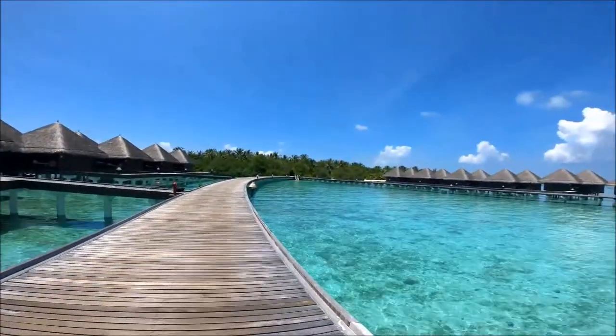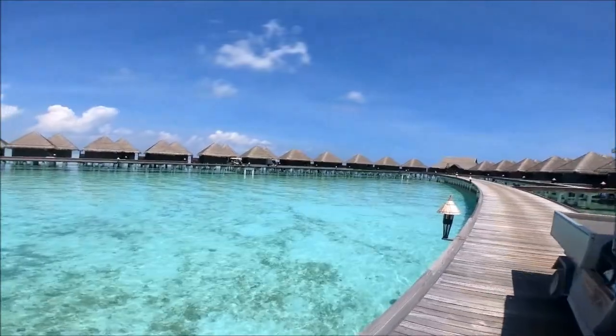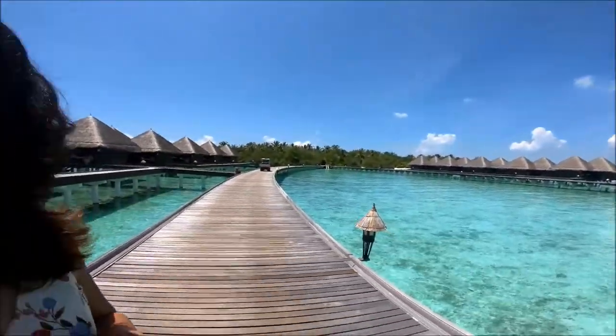I'm gonna take you guys on a tour, but before that, a quick view of what the lagoon looks like. The people here are really hospitable and very kind — look at that buggy going there. While I was shooting, these guys were so sweet: they kept their buggy on hold and didn't want to disturb me, so they just let me finish my shoot and waited patiently for me to get done.